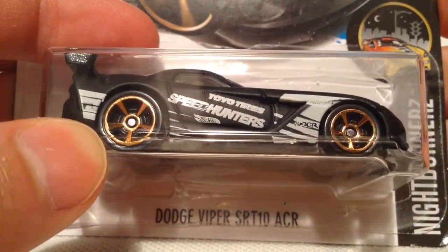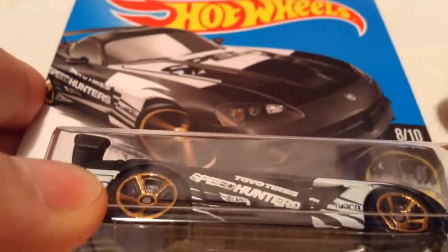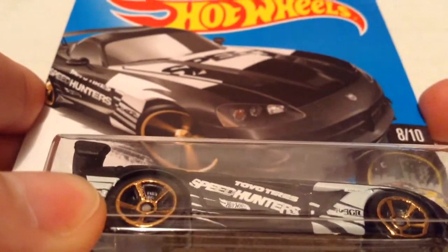Hey YouTube, it's me Julien. Here's the Dodge Viper SRT-10 ACR from the Nightburners. This is a K-Day exclusive color, back from the February one for 2017.